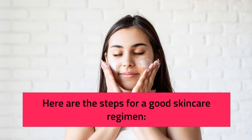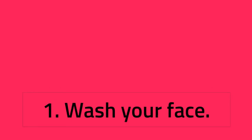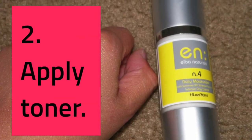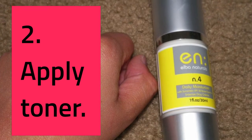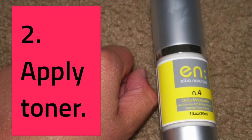Step 2: Apply Toner. If you use toner, apply after cleansing your face and before everything else. Pour a few drops of toner into your palms or a cotton pad and gently swipe onto your face. If your toner is exfoliating — meaning it removes dead skin cells with ingredients like glycolic acid — use only at night. Hydrating formulas can be used twice a day. Do not use exfoliating toner and retinoids or other exfoliators at the same time.